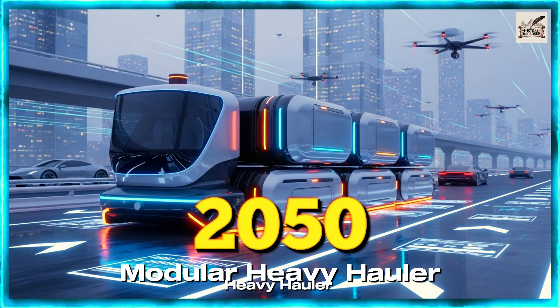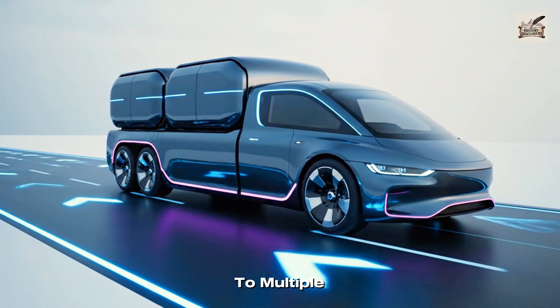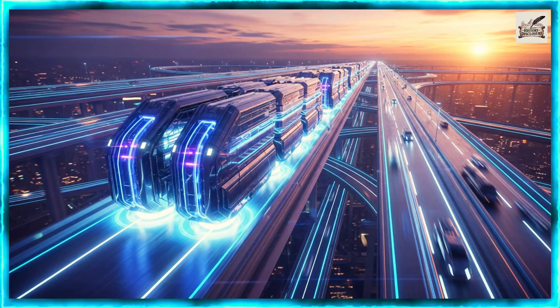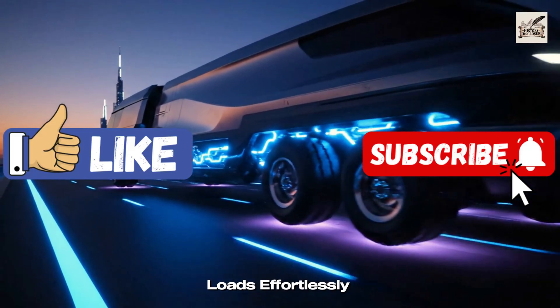By 2050, modular haulers could detach and auto-deliver cargo pods to multiple destinations. And in the future, mega haulers may use magnetic drives and AI logistics to move colossal loads effortlessly.